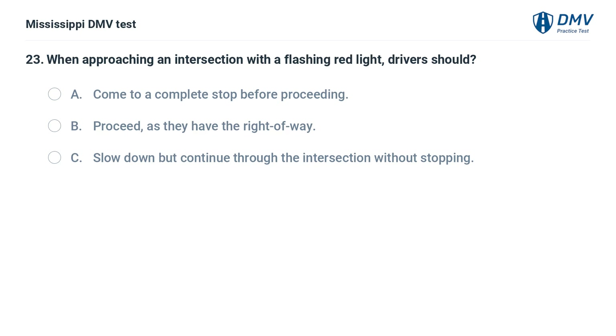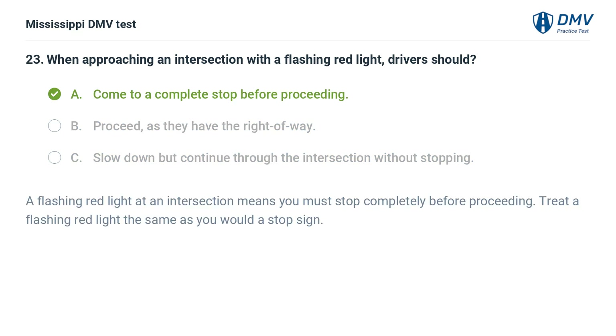When approaching an intersection with a flashing red light, drivers should: A. Come to a complete stop before proceeding. B. Proceed, as they have the right of way. C. Slow down but continue through the intersection without stopping. Answer: A. Come to a complete stop before proceeding. A flashing red light at an intersection means you must stop completely before proceeding. Treat a flashing red light the same as you would a stop sign.